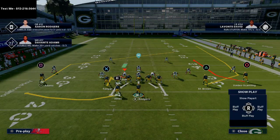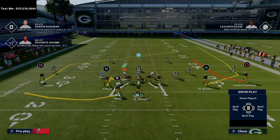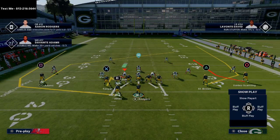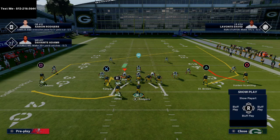So now I have the curl route, the post route, and the curl route to Marquez Valdes-Scantling. The next thing I like to do is leave my running back on a swing route, or you can put him on a wheel route — either one is up to you. For the purpose of this video I'm going to put him on a swing route.